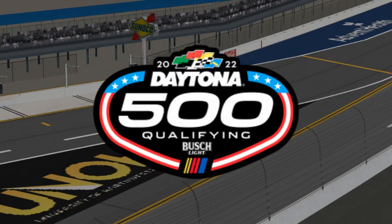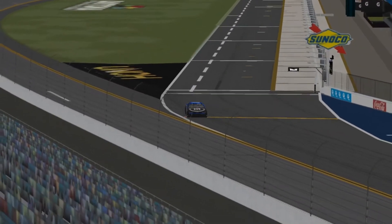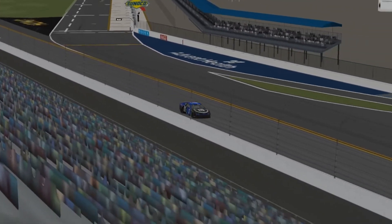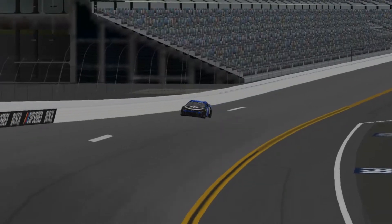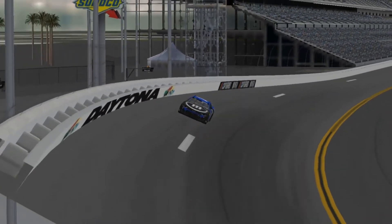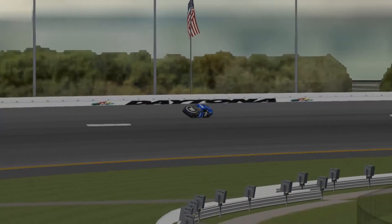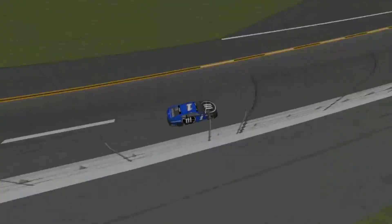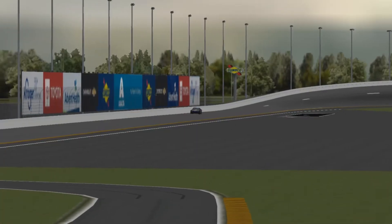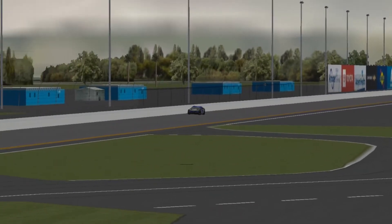Hello, ladies and gentlemen, and welcome to the Daytona International Speedway as we are getting set for Speed Week Season 13 here in the Budweiser All-Pro Series. We're starting things off this week with qualifying for the Daytona 500. Everybody will take their cars out, do one lap of qualifying, and we're going to see who's going to be sitting atop the front row.